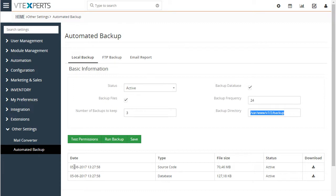Down below, we have the history of backups. We have the source code — 70 megabytes — and the database. You can also download these to your actual local computer as well, and it will show the history for the period you selected.